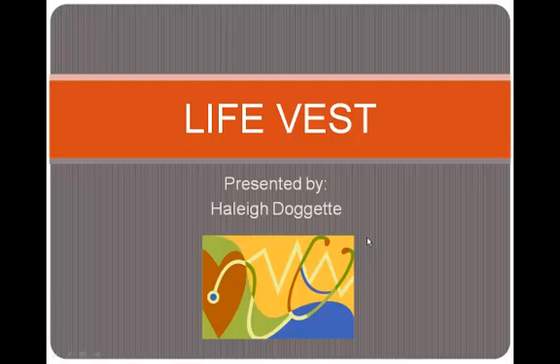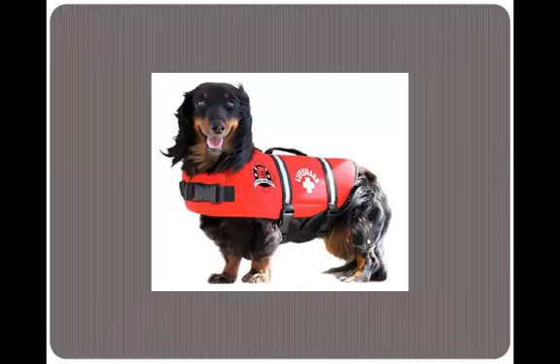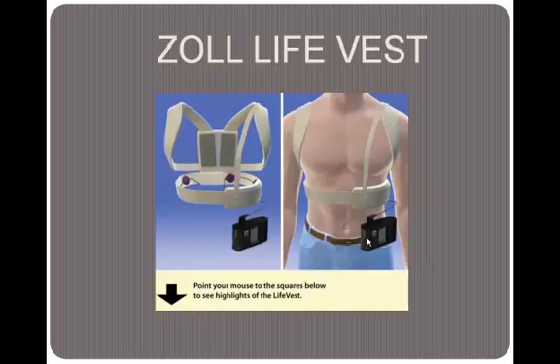Hello, my name is Haley Galgett and today I'll be talking to you a little bit about the LifeVest. When most of you hear the word LifeVest, you may think of the type of LifeVest that's used as a flotation device, but that is not actually the type of LifeVest I want to talk to you about today. I would like to talk about the Zoll LifeVest.